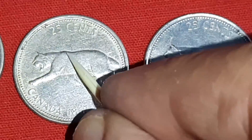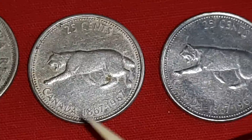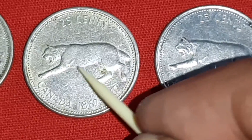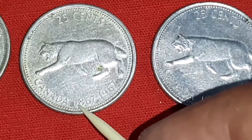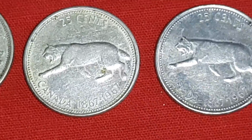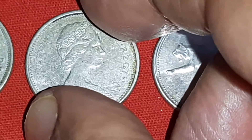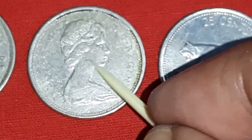On this reverse side, 25 cents. Bob Cat is walking at the left side. Canada, 1867 to 1967. Reeded edge, middle alignment. Same ruler, Queen Elizabeth II, looking at the right side.